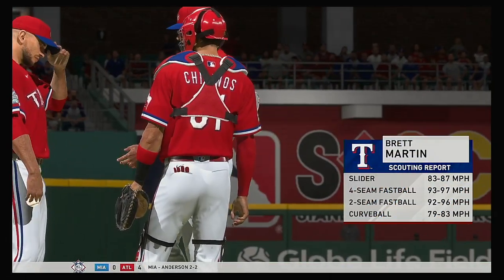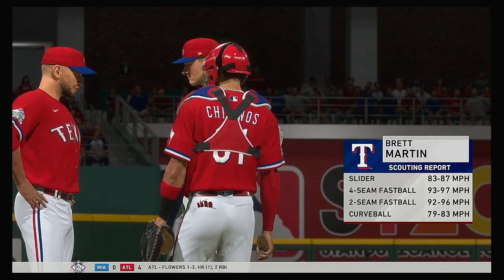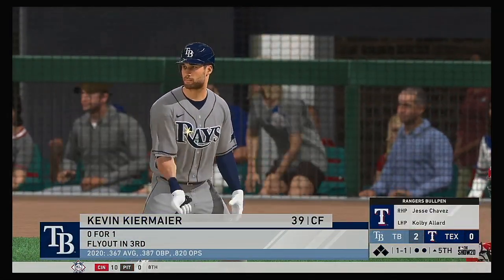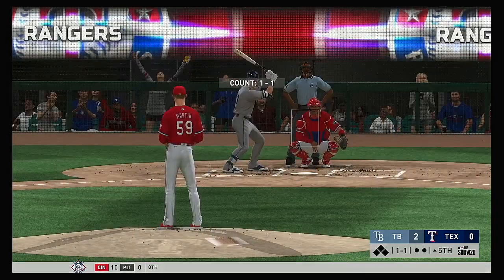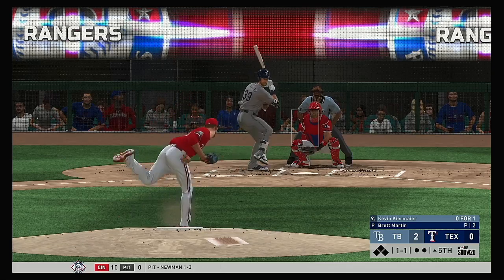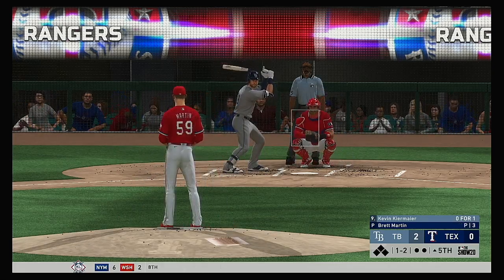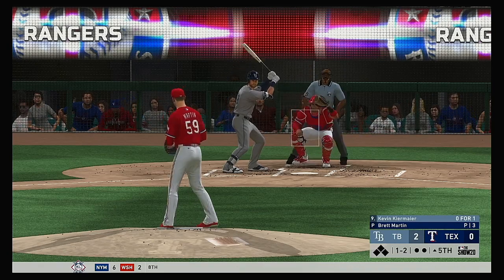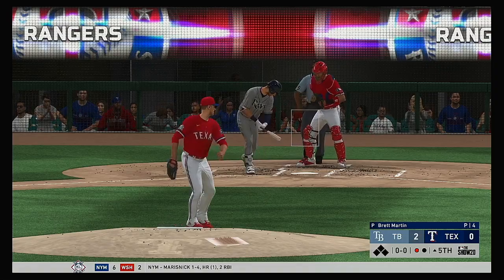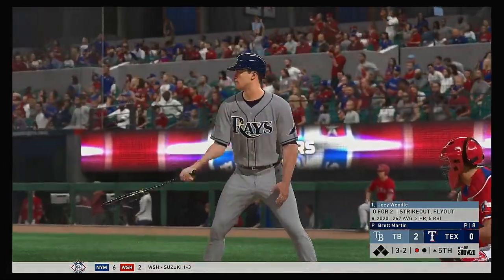Brett Martin, the 6-4 southpaw, comes in out of the bullpen to do the pitching — number 59. All ready to go in the top of the fifth. Standing in, Kevin Kiermaier — flied out in his first at-bat, so make him 0-1 so far. And it's a ball and two strikes to Kiermaier. Swung on and missed — he didn't even come close to contact on a ball way out of the zone. One out.